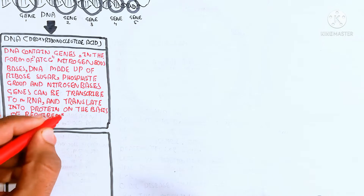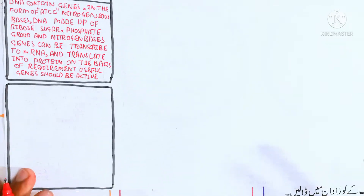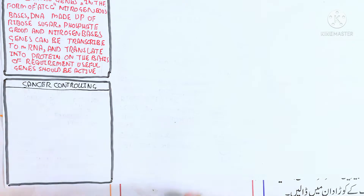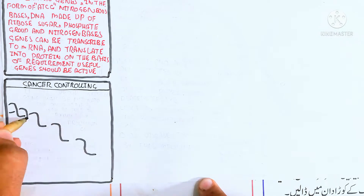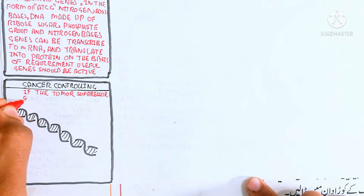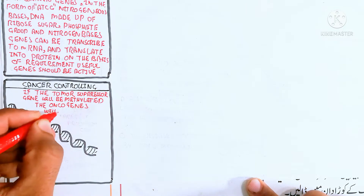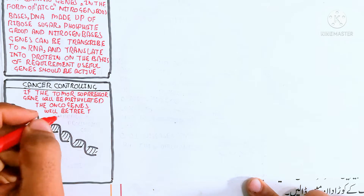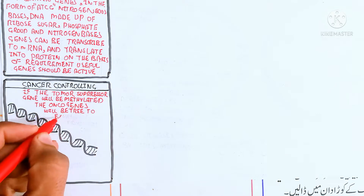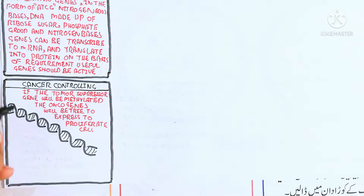Useful genes should be active. The cancer-controlling mechanism is very important for cell survival and health. If the tumor suppressor gene is methylated — in the form of epigenetics — the oncogene will be activated to proliferate the cell. When the tumor suppressor gene is activated, the oncogene is inhibited; when the tumor suppressor gene is inactivated, the oncogene is activated.